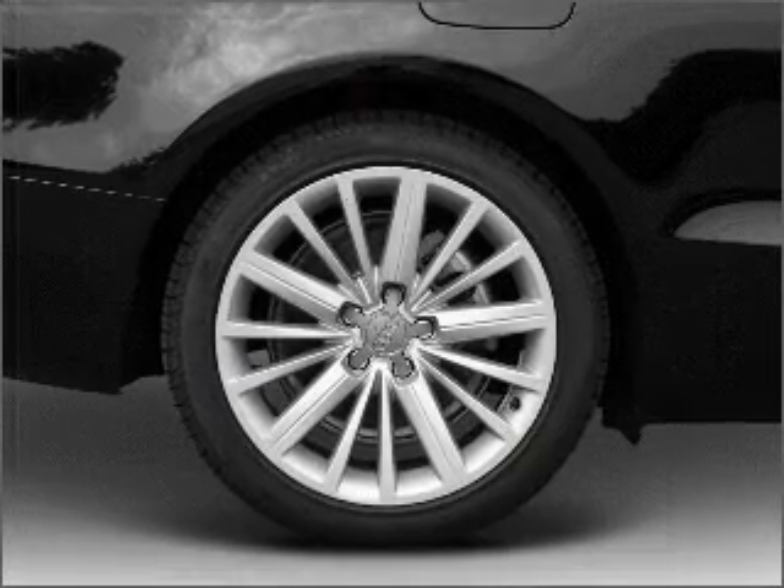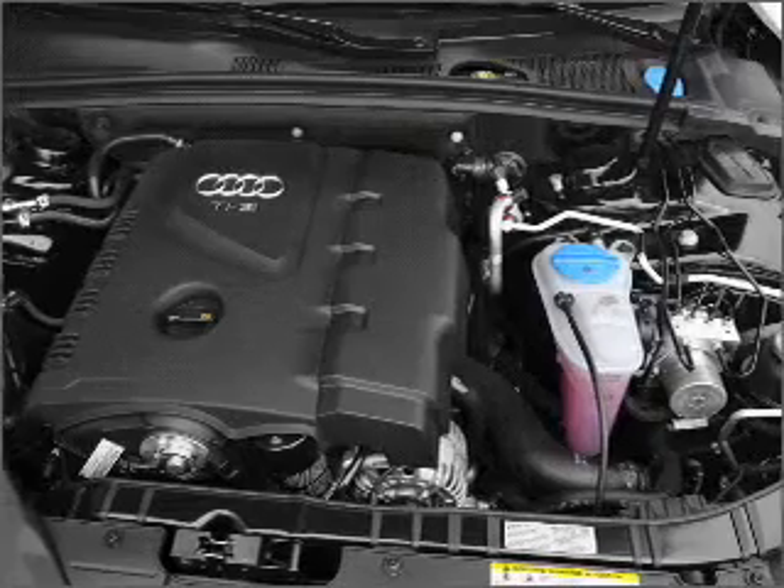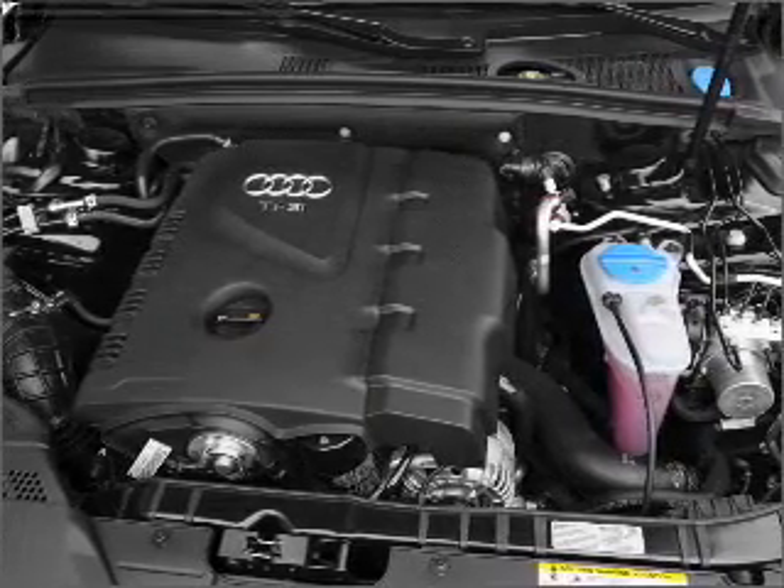Premium wheels give a more luxurious look. The anti-lock braking system will keep you safe on the road. Power and reliability are a great combination, and this vehicle has both.